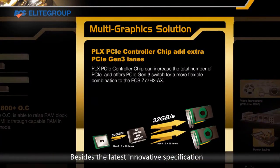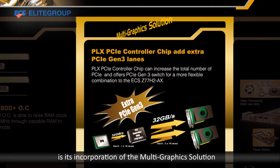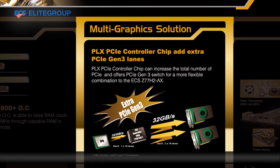Besides the latest innovative specifications, what sets the Z77H2-8X Black Extreme apart is its incorporation of the Multi-Graphic Solution, the PLX controller chip. It increases the total number of PCIe and supports two PCIe 16 Gen3 for a more flexible combination.